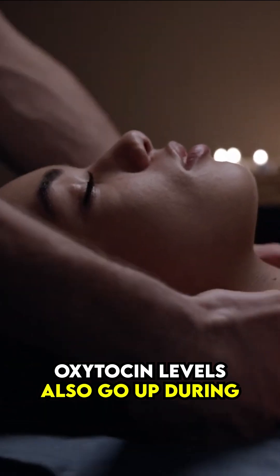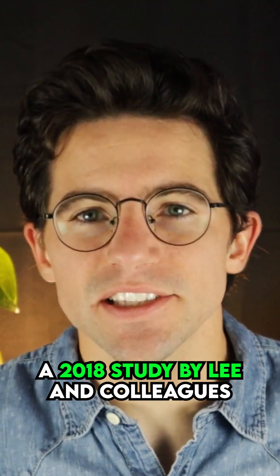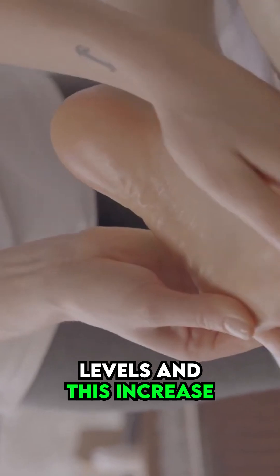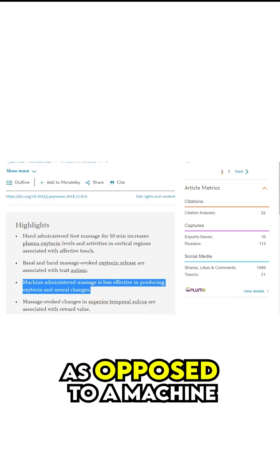Oxytocin levels also go up during pleasant massage or light stroking of the skin. A 2018 study by Lee and colleagues found that a foot massage increased oxytocin levels, and this increase was significantly greater when the massage was performed by another person as opposed to a machine.